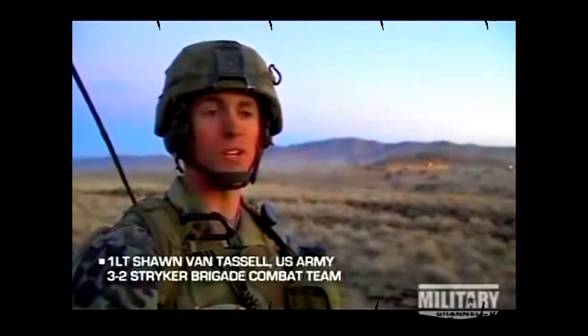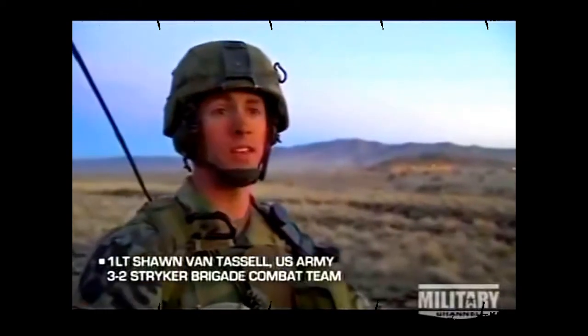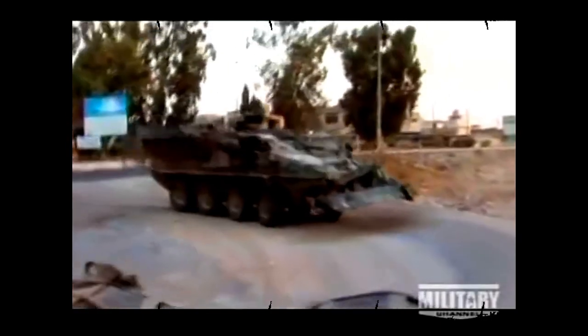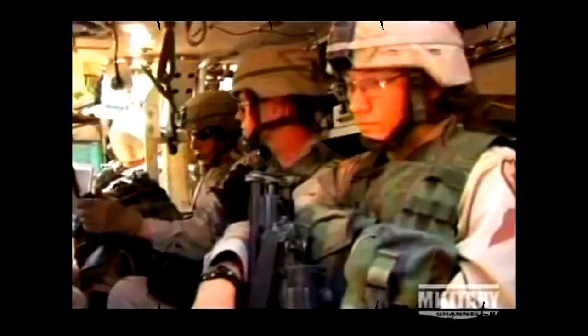It just depends on the day in Iraq — soldiers don't know if, when they kick that door in, they'll find friendlies or hostiles. We did a lot of raids in Iraq: once we know where someone lives, we go to their house, break the door down, and go snatch them.